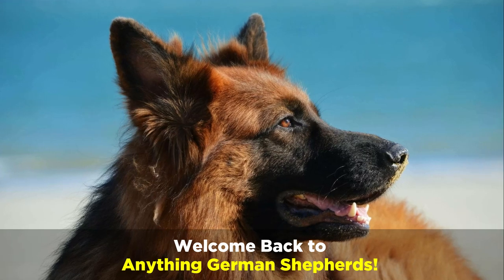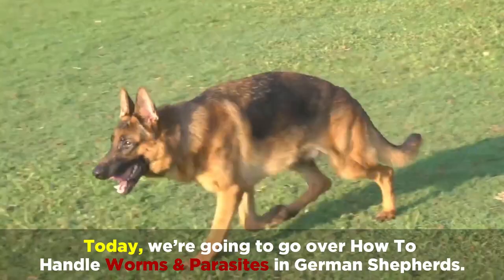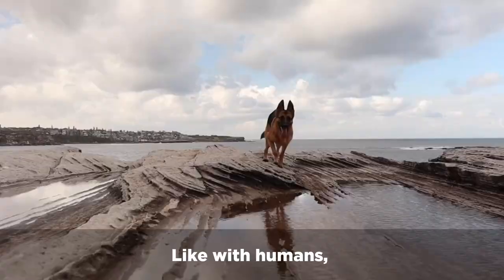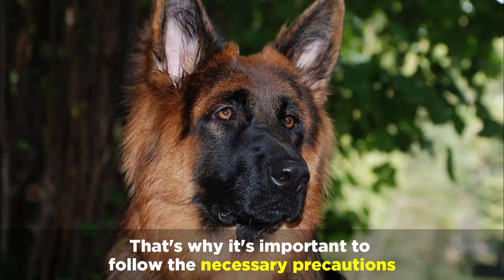Welcome back to Anything German Shepherd. Today we're going to go over how to handle worms and parasites in German Shepherds. Like with humans, worms are the most notorious internal parasites that cause complicated health problems in German Shepherds. That's why it's important to follow the necessary precautions in order to reduce your dog's chances of getting parasites.